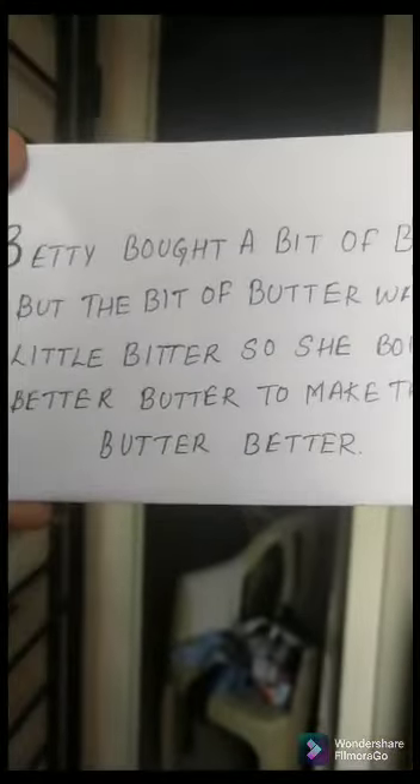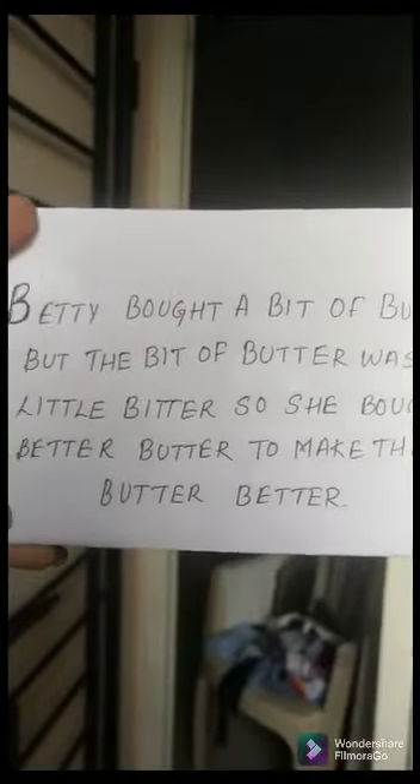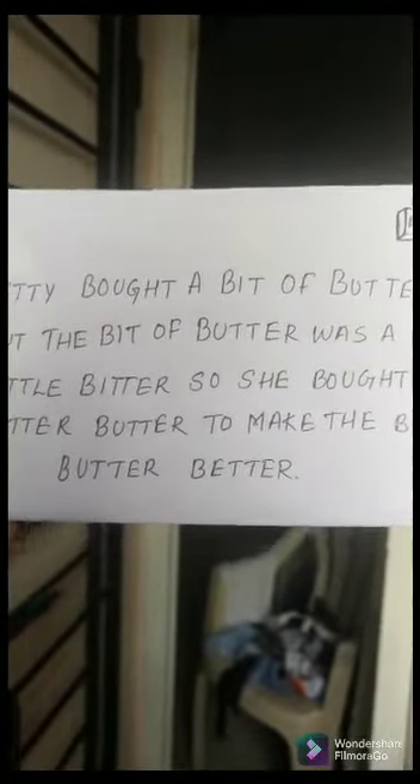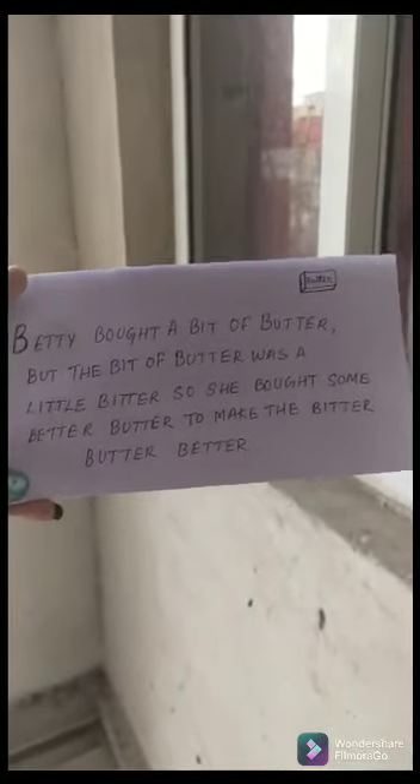First one: Betty bought a bit of butter, but the bit of butter was a little bitter, so she bought some better butter to make the bitter butter better.